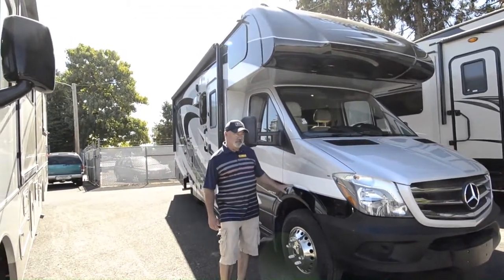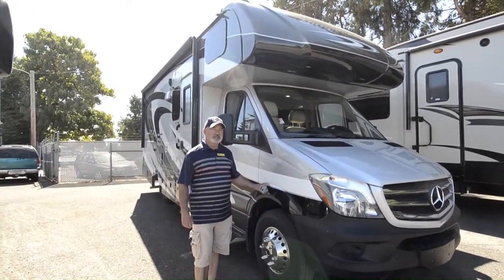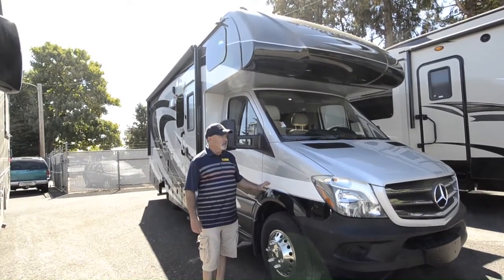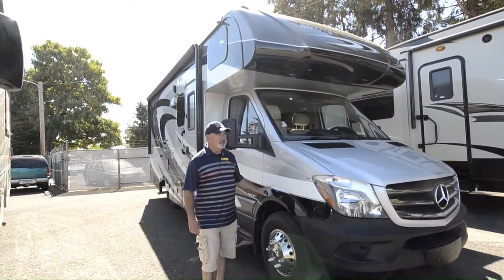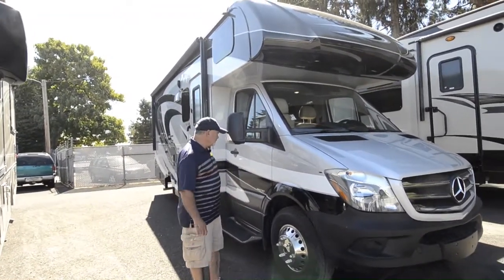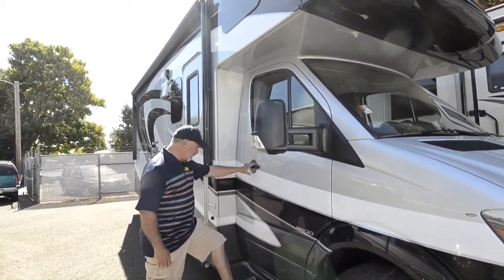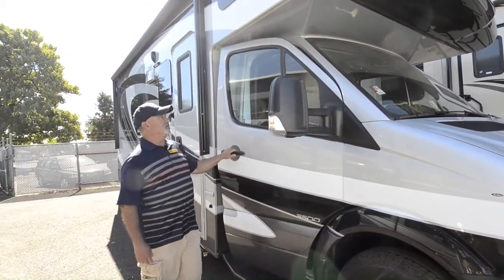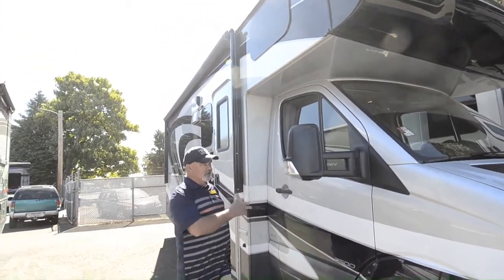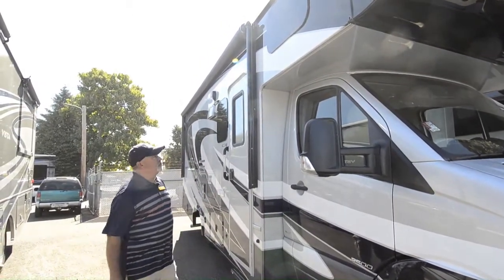This is built on the Mercedes-Benz Sprinter chassis so it has the six-cylinder diesel Mercedes turbo power - good performance, drives very nice, has some really nice driving features. I think you'll really like the way this drives. Easy access getting into the cab, it's got a nice step that makes it easier to get in and out. This coach has doors on both sides so you can get in and out in the front part of the cab as well as your main entry door.